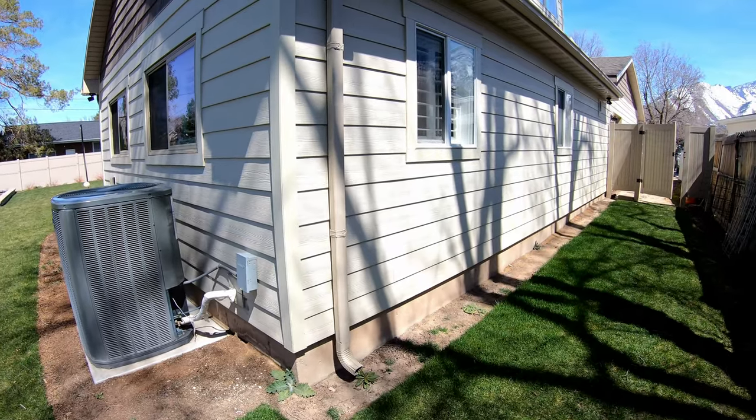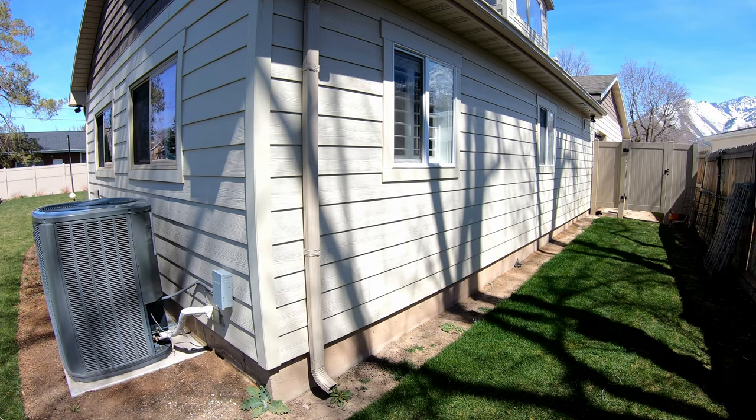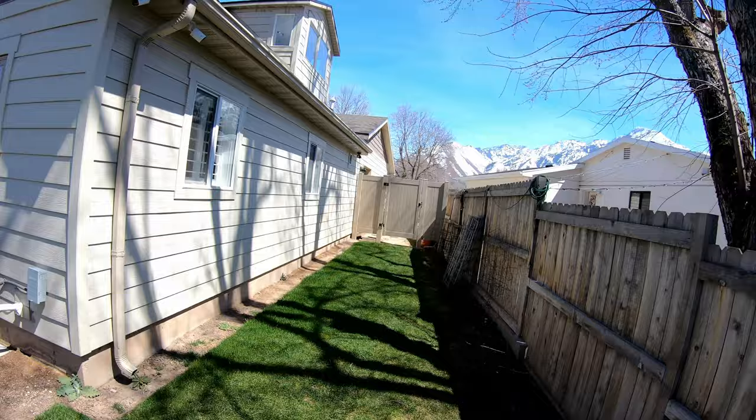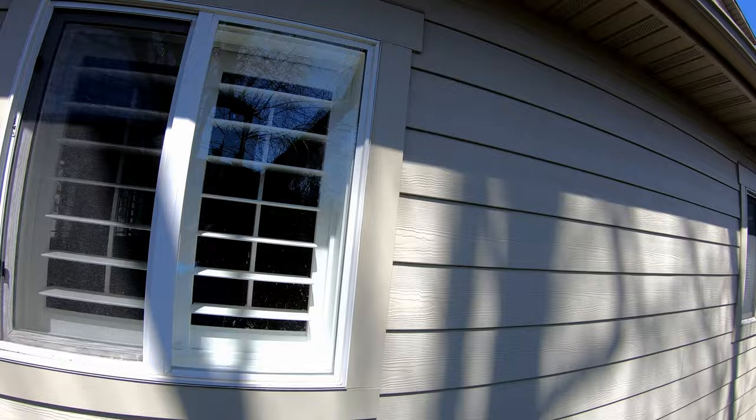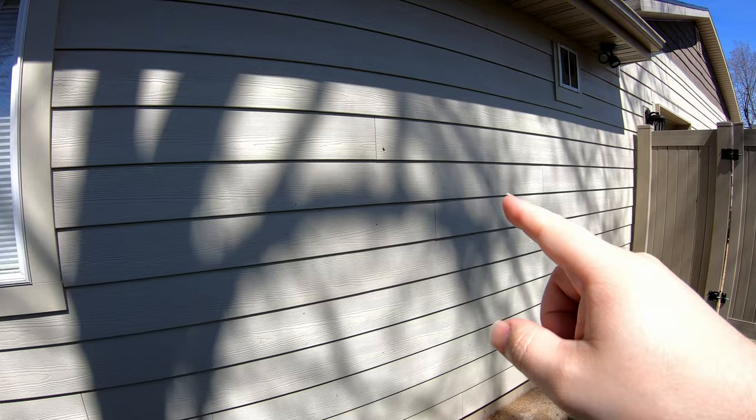Hey everyone, spring has officially sprung here and with it all the bugs that come with it. I've got a giant box elder tree from my neighbor's house, and as such I get a lot of great visitors like this little fella right up here. I get infested every year by these box elder bugs — there's a whole bunch over here on the side.